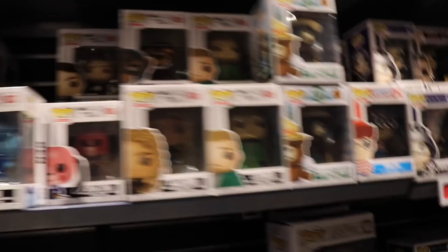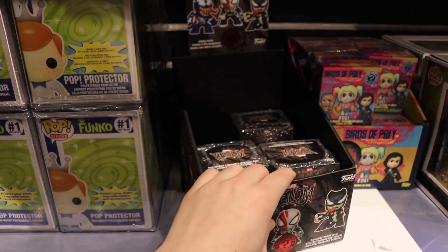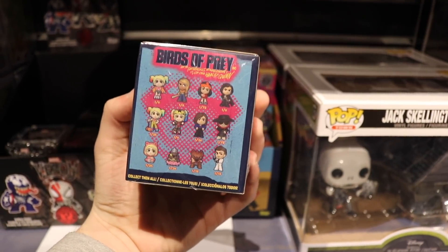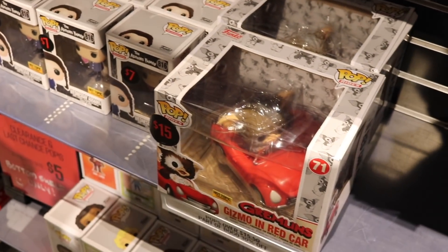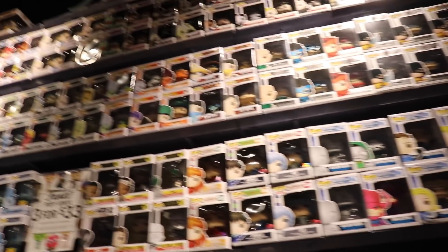They've got a lot of the Umbrella Academy here. Smokey the Baron Waldo I already have. Marilyn Manson's a newer-ish one. They do have the Mystery Minis down here, so I think I'm going to be grabbing three of those, and then maybe some of the Birds of Prey ones — though I don't have too many of those, so maybe not. I will be getting those three Mystery Minis for sure. They've got Gizmo down here for $15 — that's not bad at all. I think I'm just going to dig around and see what else they have.